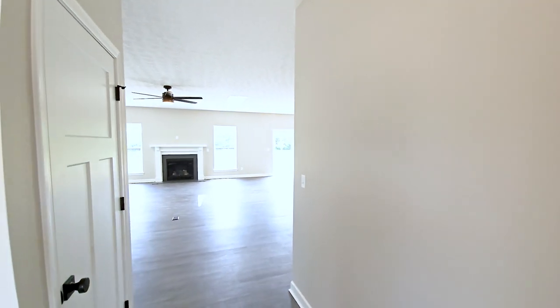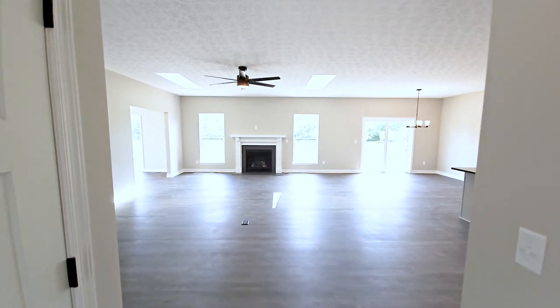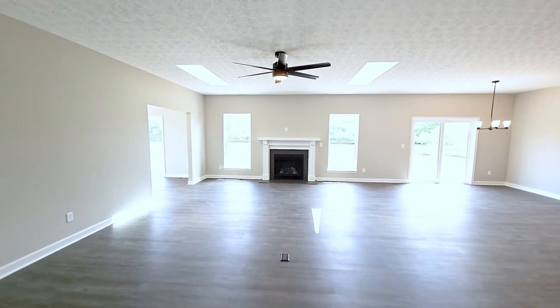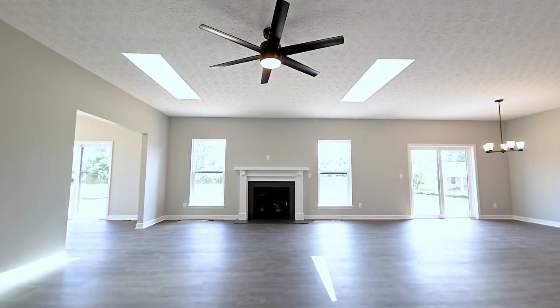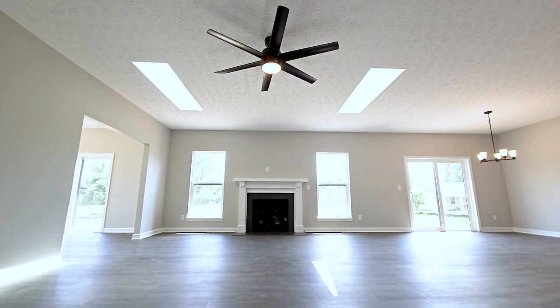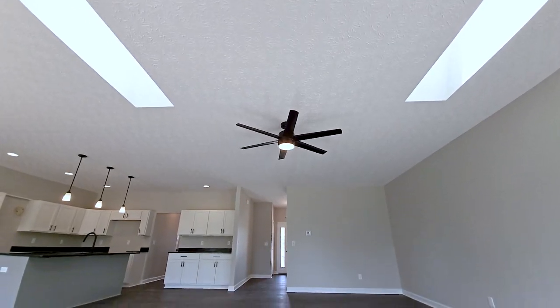This open concept floor plan features a large great room perfect for entertaining. The included carpet has been replaced with optional luxury vinyl flooring and two skylights were added to let in additional natural light.